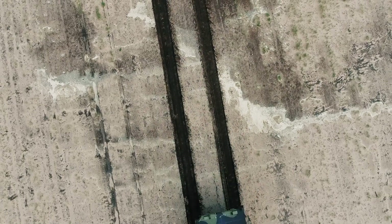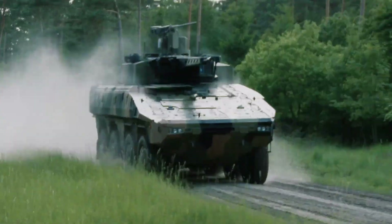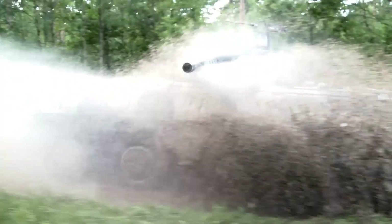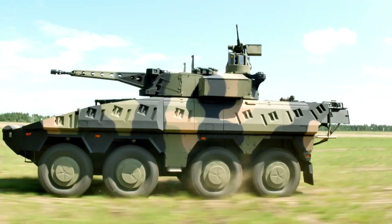With cutting-edge digital battlefield integration and the flexibility to adapt to multiple mission profiles, the Boxer CRV offers unmatched operational effectiveness. Whether tasked with reconnaissance, force protection, or direct combat support, it remains a formidable and indispensable asset for modern armed forces.